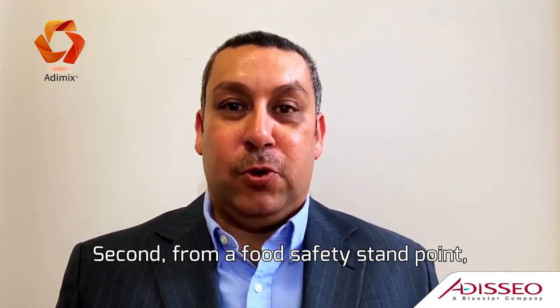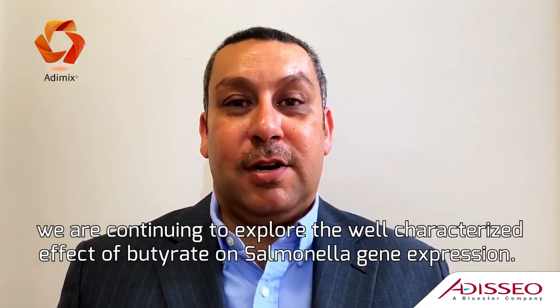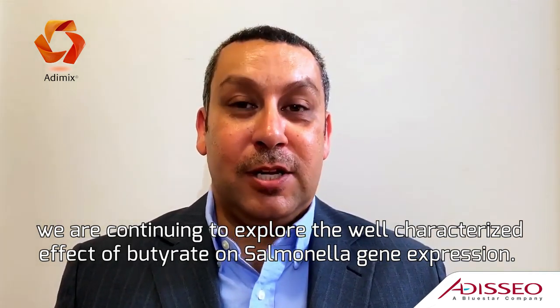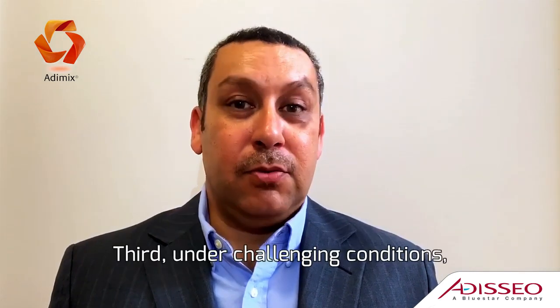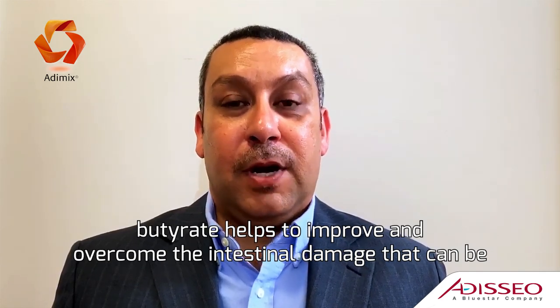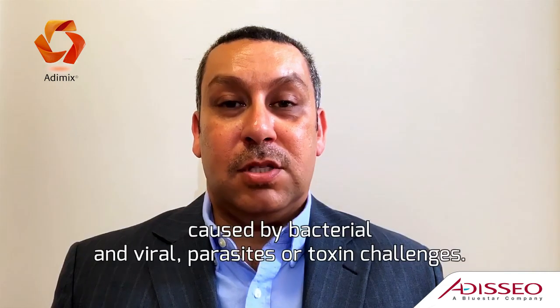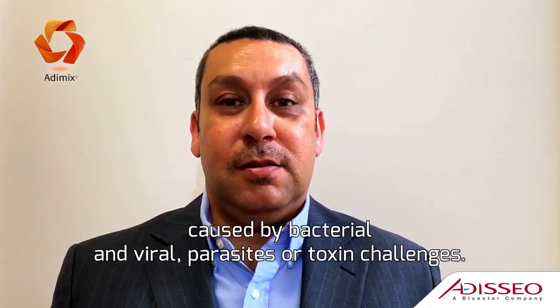Number two, from a food safety standpoint, we continue to explore the well-characterized effects of butyrate on Salmonella gene expression. Number three, under challenge conditions, butyrate helps to improve and overcome the intestinal damage that can be caused by bacterial, viral, parasitic, or toxin challenges.